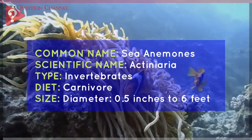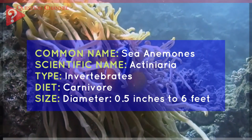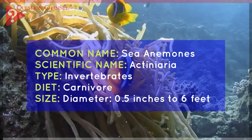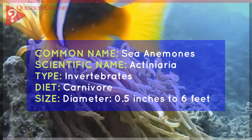Common name: Sea anemones. Scientific name: Actinia. Type: Invertebrates. Diet: Carnivore. Size (diameter): 0.5 inches to 6 feet.